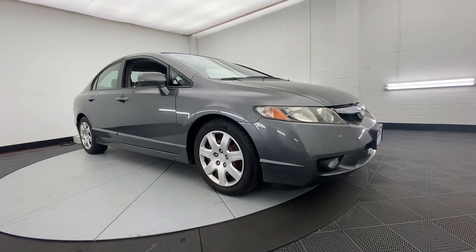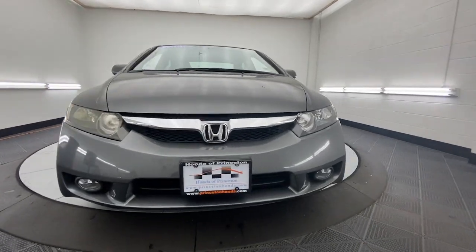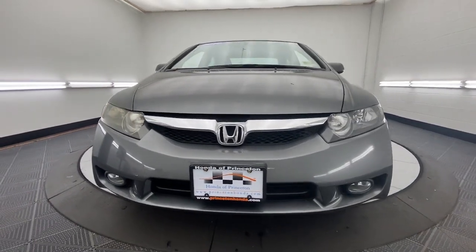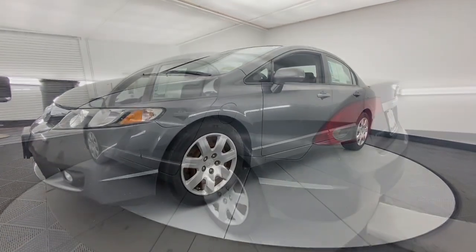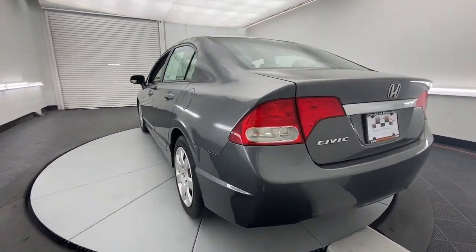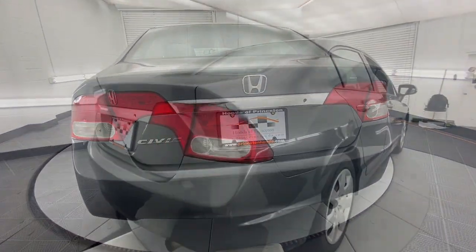Hop into the 2010 Honda Civic. With less than 150,000 miles on the odometer, this vehicle stands out from the rest. Presenting the Honda Civic sedan — the iconic, sophisticated compact that sets the standard for comfort, reliability, performance, and efficiency.